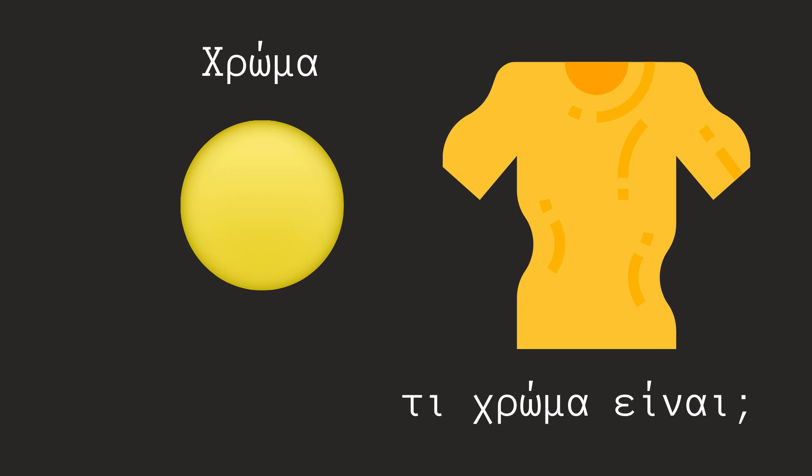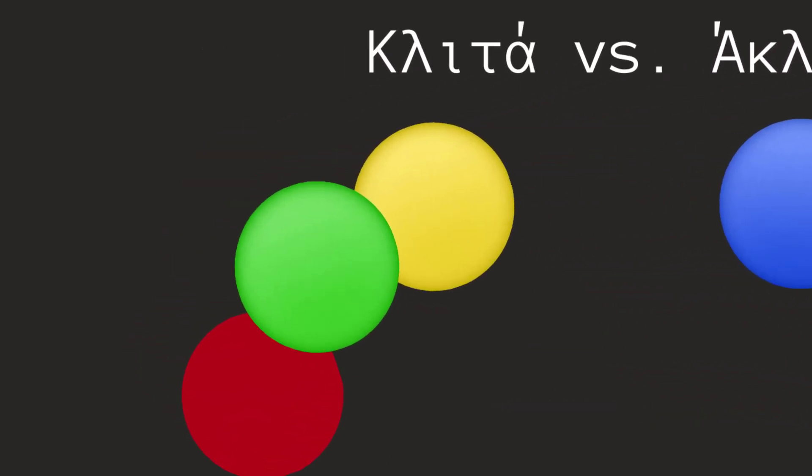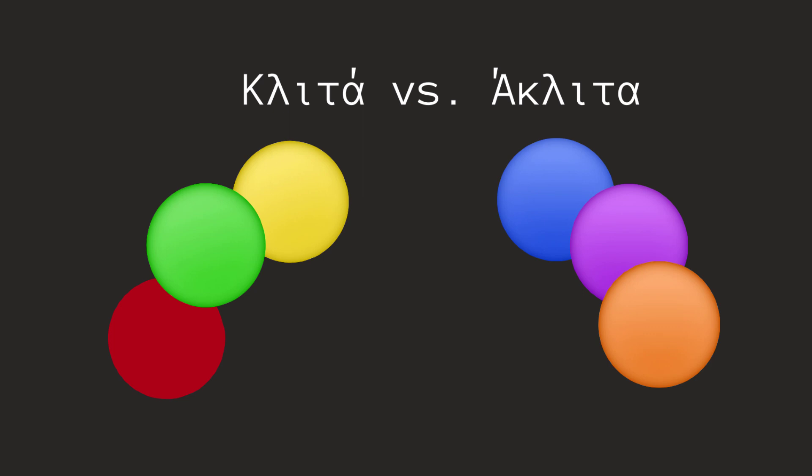Περιγράφουν ένα ουσιαστικό. Έχουμε τα κλιτά χρώματα τα οποία κλείνονται, δηλαδή αλλάζουν μορφή. Αυτά είναι το κόκκινο, το πράσινο και το κίτρινο. Υπάρχουν και τα άκλιτα χρώματα, αυτά που δεν κλείνονται, παραμένουν δηλαδή ίδια. Τα περισσότερα χρώματα είναι άκλιτα. Ας δούμε ορισμένα παραδείγματα.